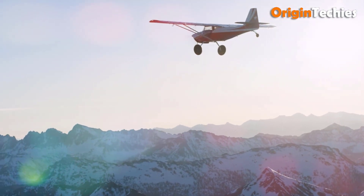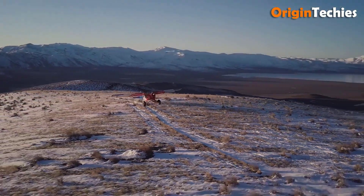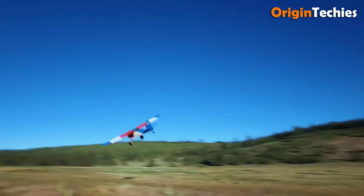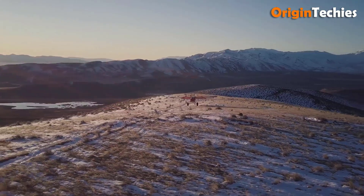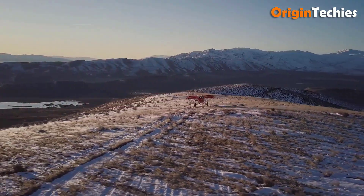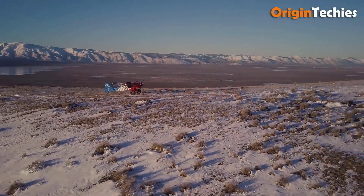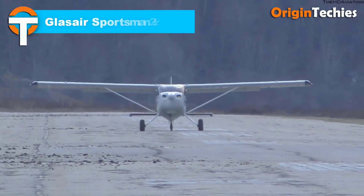The SuperSport is designed for both tailwheel and tricycle gear configurations, featuring folding wings for convenient storage and transport. Its impressive short takeoff and landing capabilities make it ideal for backcountry flying, while its robust construction ensures durability and safety. Whether navigating rugged terrains or embarking on cross-country journeys, the Kitfox Series 7 SuperSport delivers a reliable and exhilarating flying experience.